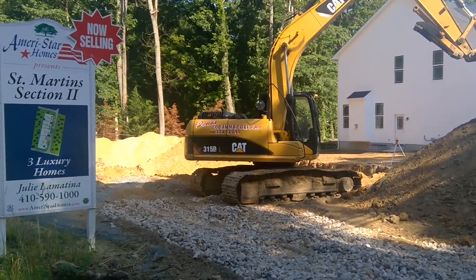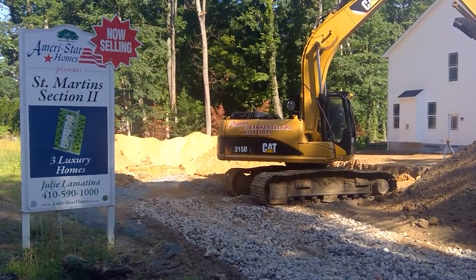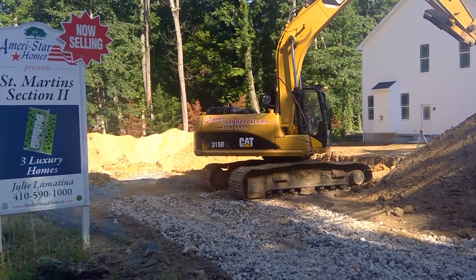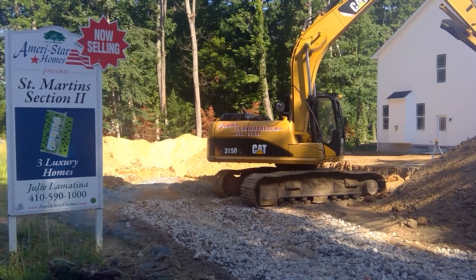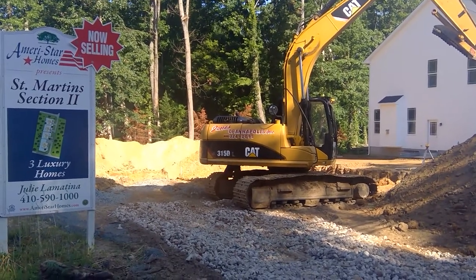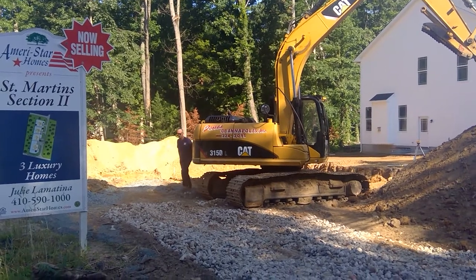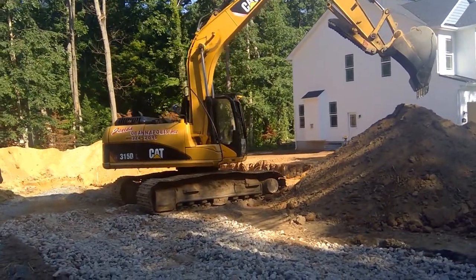In front of you, you can see lot number 5RA. We are in the process of getting the basement excavated. It takes us a little longer when we're down to the last lot to build here, because we've got to haul off most of the dirt that we're excavating. Hopefully by the end of the day, tomorrow latest, we'll have the rest of the material hauled off the lot and start footings the first part of next week.